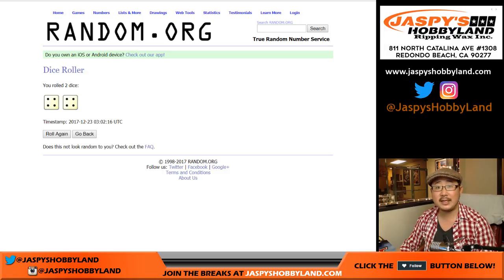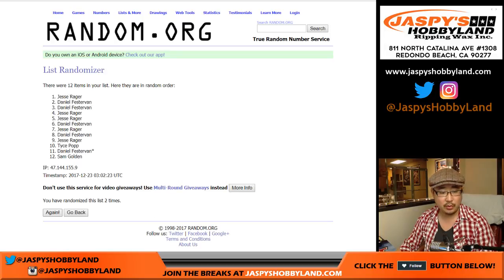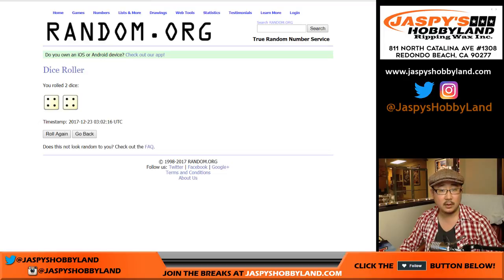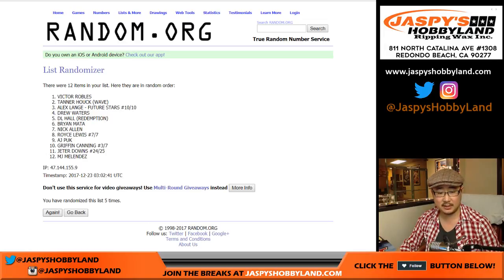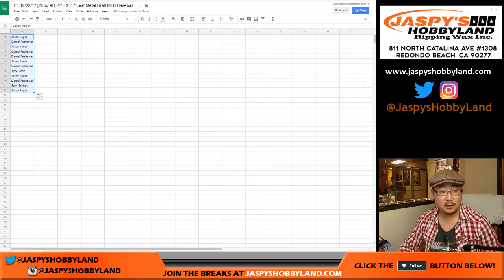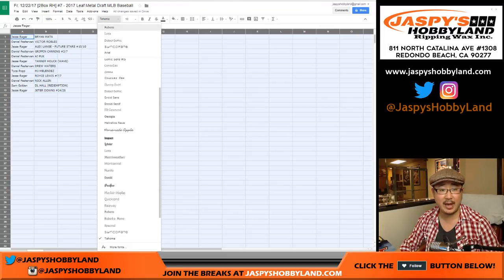We're going to randomize each list. 8 the hard way — 4 and a 4. We'll count down the names list — Jesse down to Jesse. And then 4 and a 4 again, 8 times for the hits in Leaf Metal Draft. Brian Mata on top, Jeter Downs on the bottom. So 8 times with the names, 8 times with the hits. Here's who you get matched up with.